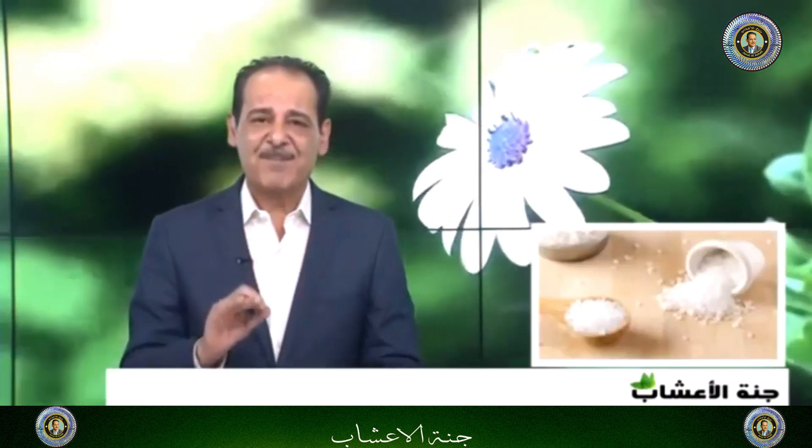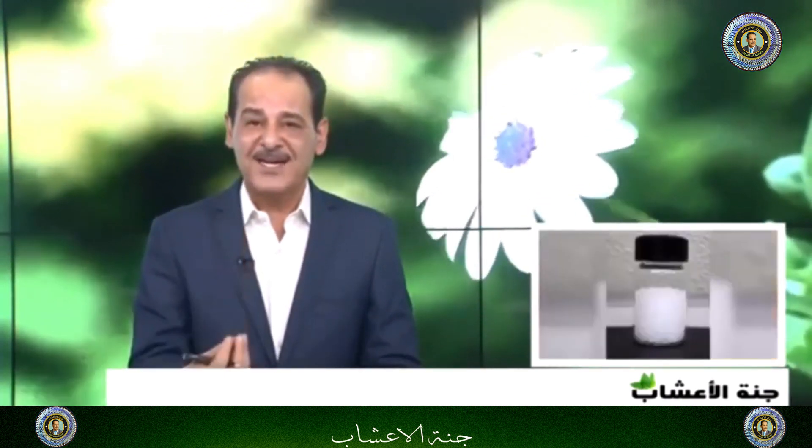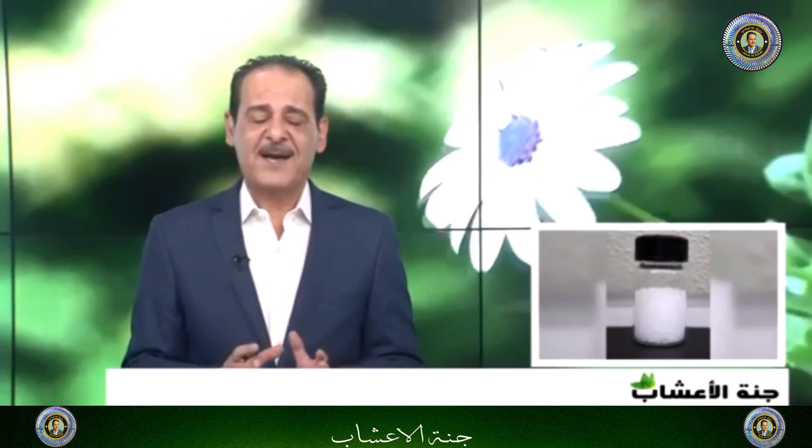الشبة أو الصرافة رخيصة الثمن وموجودة، يمكن طحنها في البيت أو يطحنها العطار، ونستفيد من خصائصها بإذن الله للتخلص من الكثير من المشاكل. وهذا جنة الأعشاب.